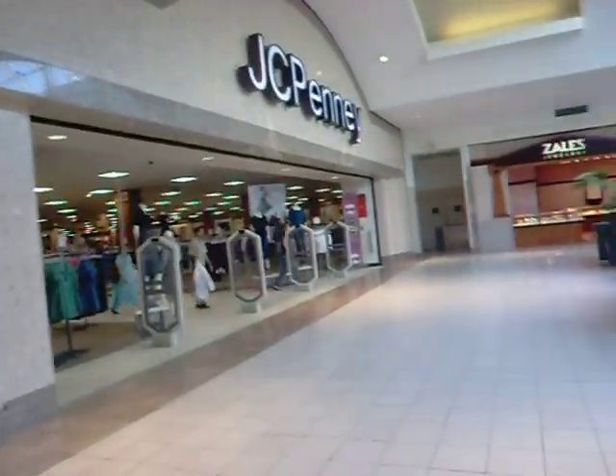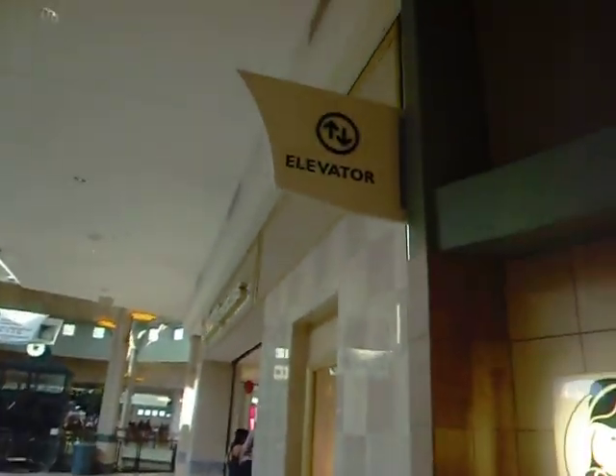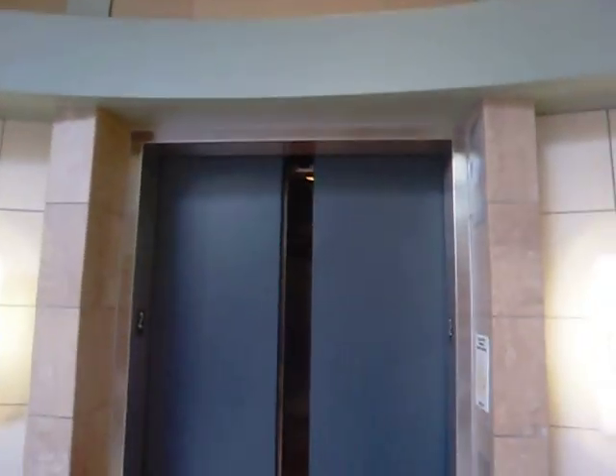A lot less use in the interior than the scenic elevators. And this is right next to the scenic ones too. Okay, there's JCPenney. Scenic ones. That's it.